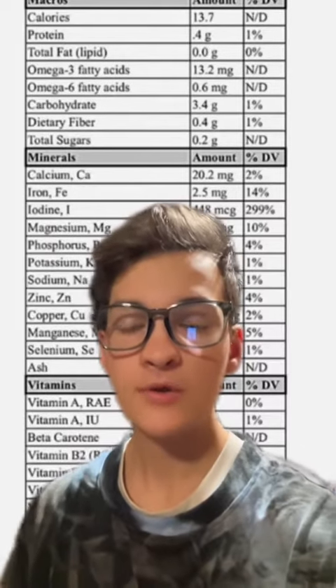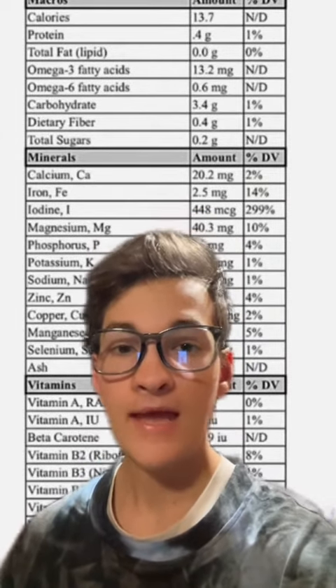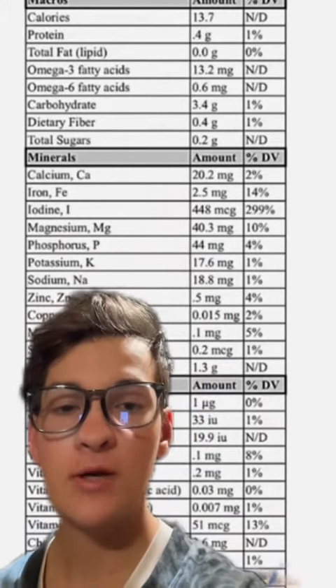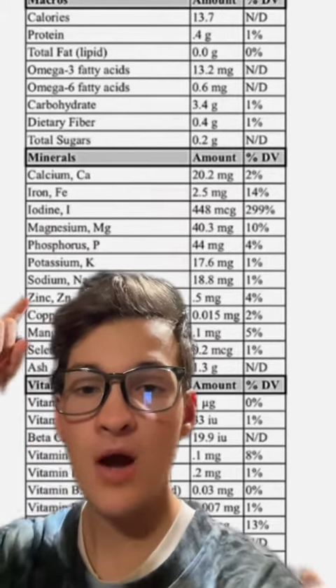The body requires certain minerals and vitamins. And if we look at two tablespoons of Seamoss, it contains extremely trivial amounts of most micronutrients except for iodine.